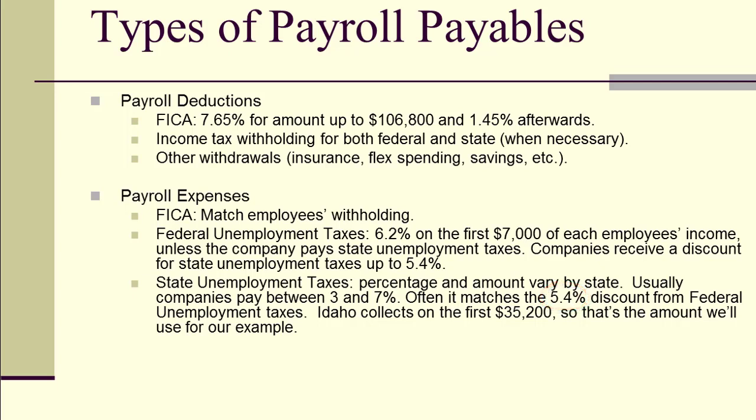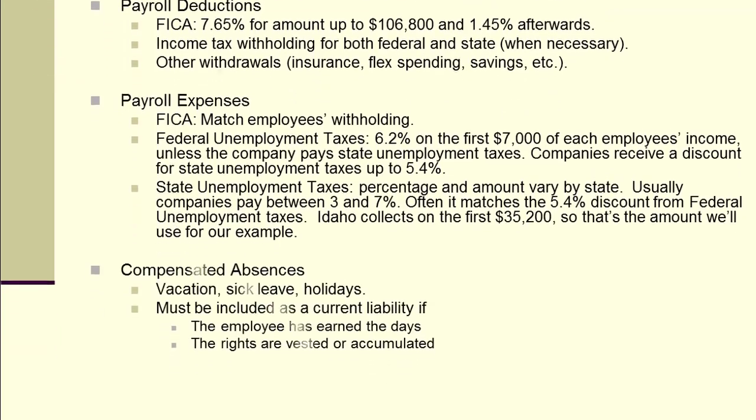That's just the second of our four categories. The third is compensated absences — vacation leave, sick leave, holiday leave, etc. These must be included as current liabilities if the employee has earned the days off and has the right to collect on them. For example, many companies say the first six months are probationary, so no vacation is recorded during that time. Once it's vested, you go back and add it all in.